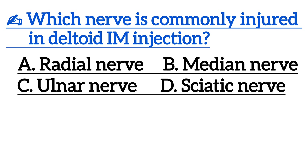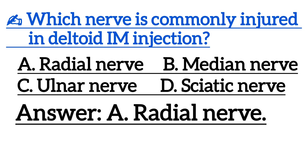Next one is, which nerve is commonly injured in deltoid IM injection? Correct answer is Option A, radial nerve.